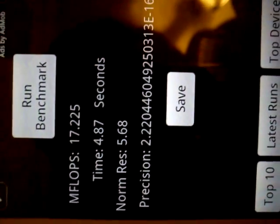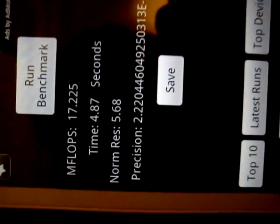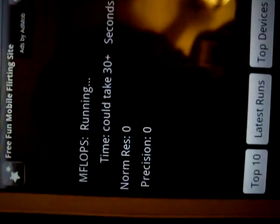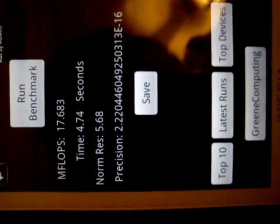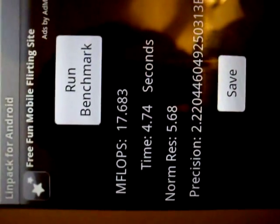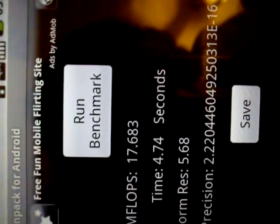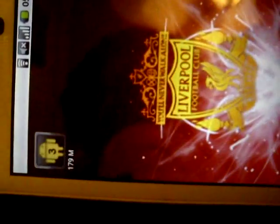The result is 17.225 MFLOPS. I used to get 6 MFLOPS before, and it used to take like 15 to 20 seconds. This time, you can see it took 4.74 seconds and the result is over 17 MFLOPS. Let me show you some more details.